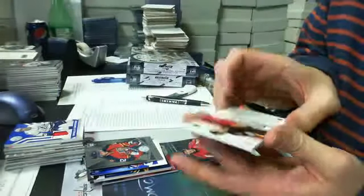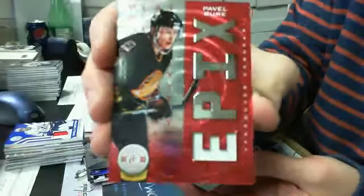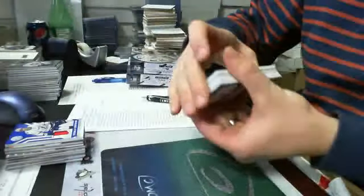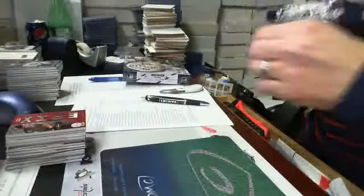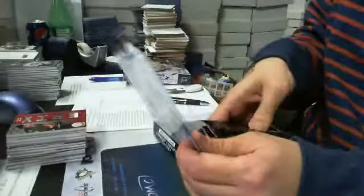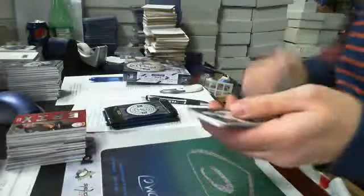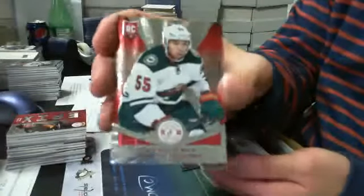And then we got an Epics — I don't know what it is yet — but it is a red jersey card, Epic red, of Pavel Bure for the Canucks. Okay, two boxes to go, guys. There is a lot of sticks in these. We have a platinum red rookie of Matt Dumba, serial number 93 of 100, for the Wild.